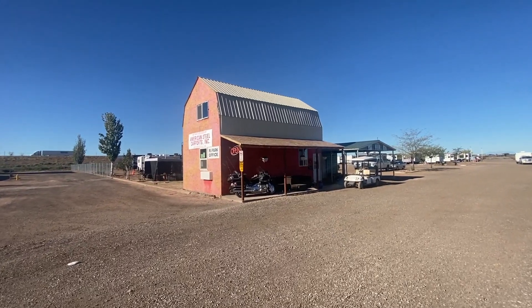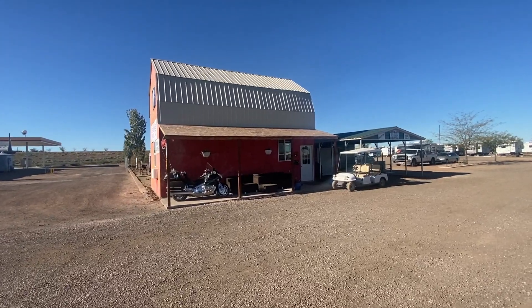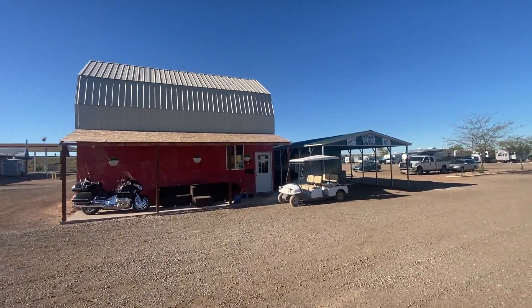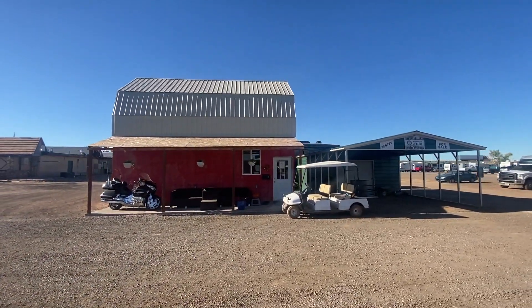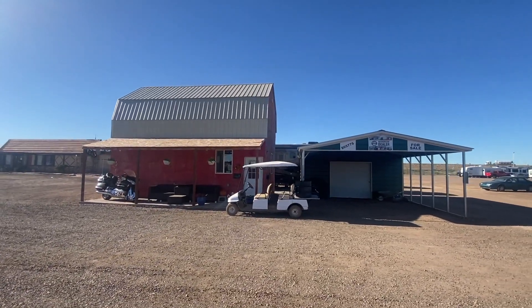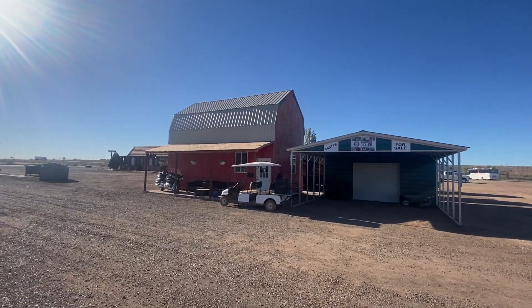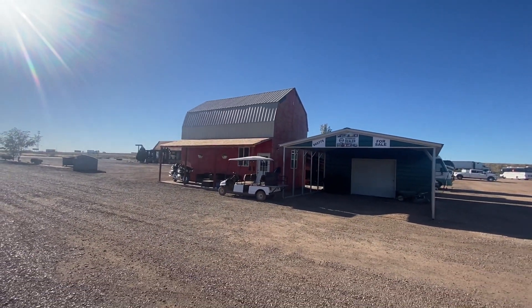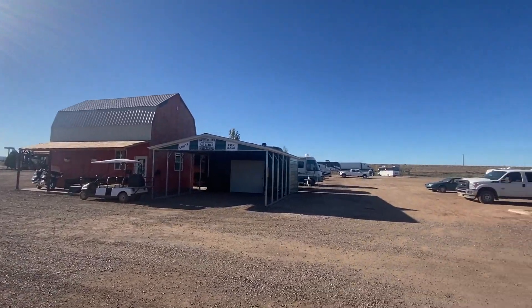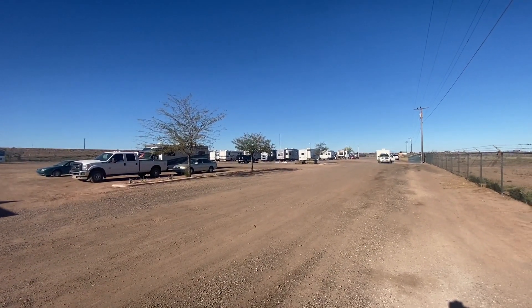It's just a little building for a little office and they will get you checked in pretty quick. The lady checks you in, and the husband gets on the little golf cart and takes you over to your site. It's pretty much a plug-and-play type of operation here — very simple, no fuss, no muss. They definitely do not have any amenities other than a couple little things in the store there. You just get your site, stay the night, and take off in the morning.